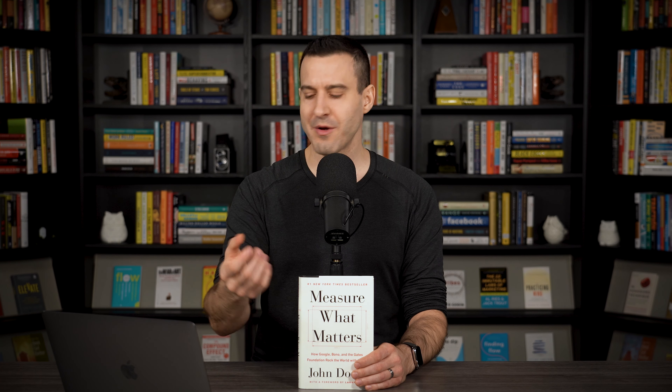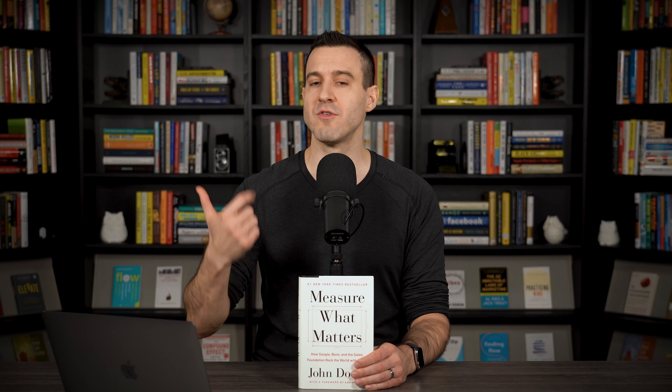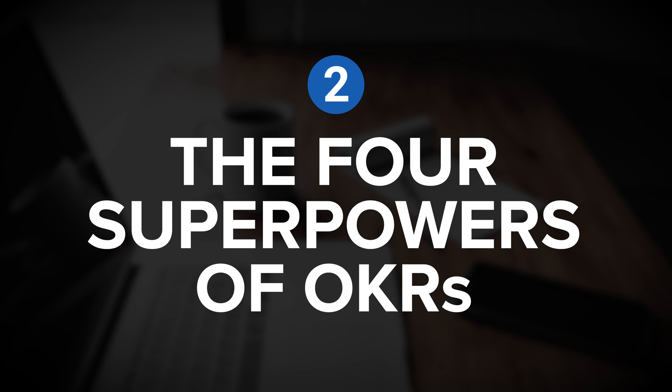At this point, you might be wondering: why is this simple goal-setting protocol so popular? It seems like a relatively simple idea, but why are so many businesses adopting this and relying on it to improve focus, alignment, and accountability? To explore that further, let's dive into insight number two: the four superpowers of OKRs.